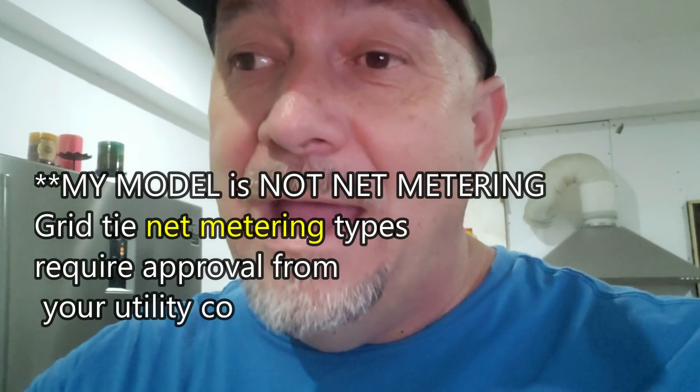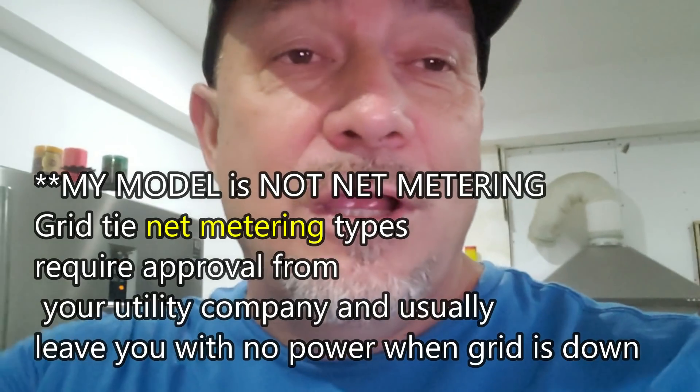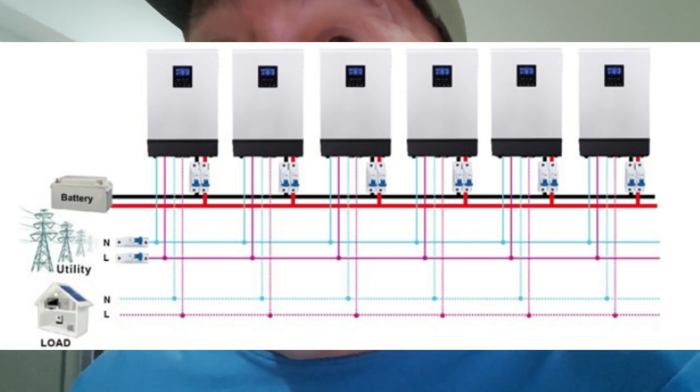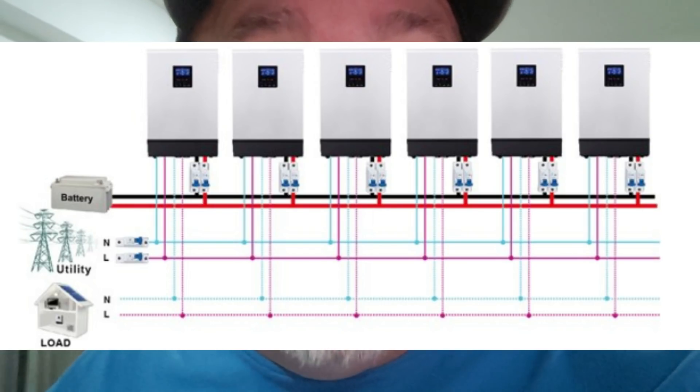The grid connection is backup only — it's not putting any power back out onto the grid. You're only bringing it in. So it's safe; you're not going to electrocute anybody out there. You don't have to get permits or anything like that because you're not doing net metering — you're not pushing anything back out. You're just getting power from the grid when you need it, at a wide range of voltages that will still charge your batteries.